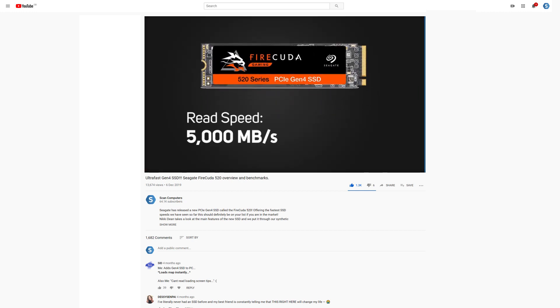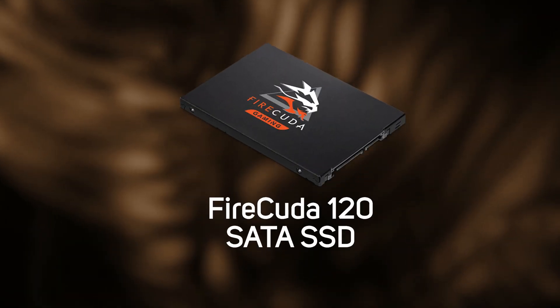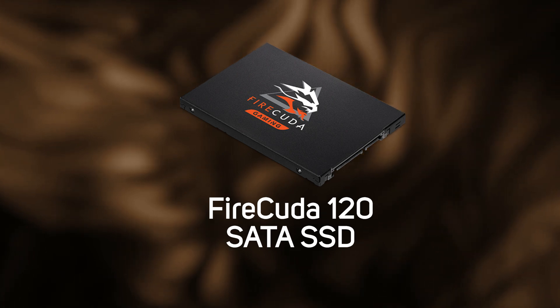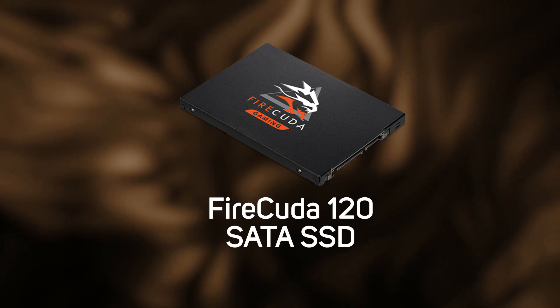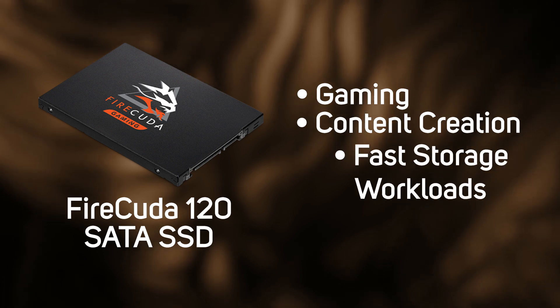Today though we're taking a look at the newly released FireCuda 120 SATA SSD. Okay it's not going to beat out the NVMe drives in outright speed, but SATA SSDs are often more than fast enough for all of the main things you might do like gaming, content creation and general fast storage workloads.